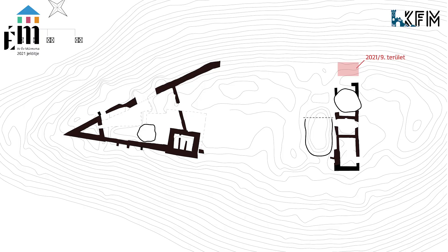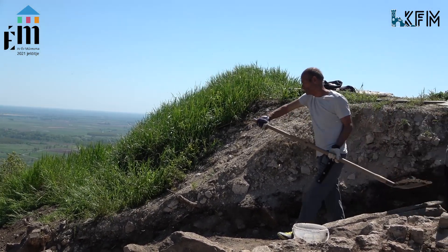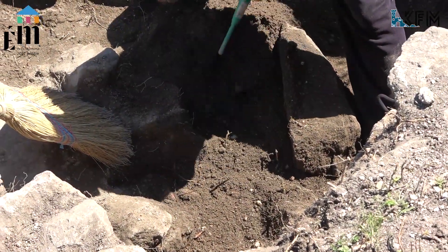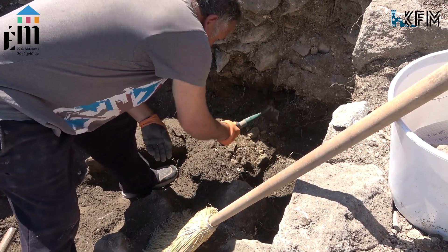A déli várészen a nyugat-kelet irányú Palotaszárny keleti végén elnyitottunk egy nagyobb szondát. Erről a múlt héten már szóltam, ez a 2021/9-es kutatási terület nevet kapta. Ez egy nagy 6×7 méteres szelvény valójában, amiben több falnak a maradványát is megtaláltuk.